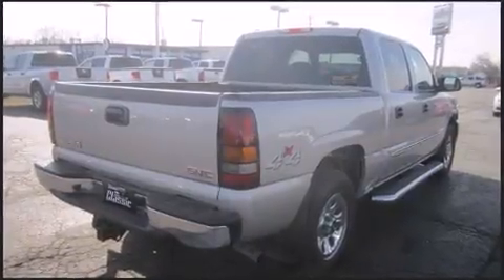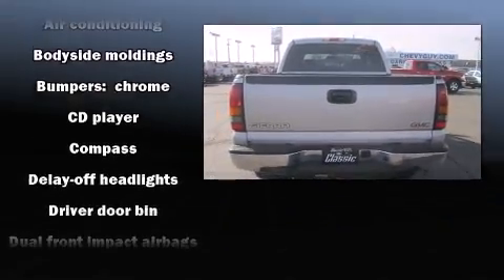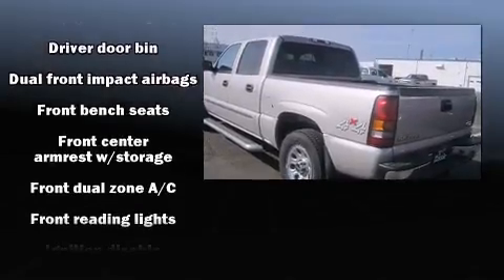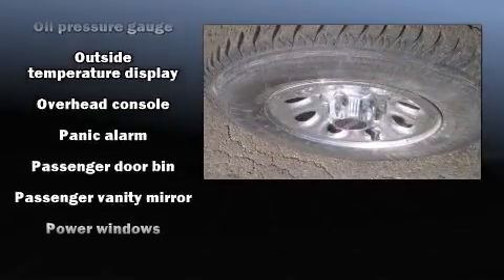You and your passengers will enjoy the stereo system, which includes a CD player with AM/FM radio and six well-positioned speakers. Safety equipment has been integrated throughout, including dual front impact airbags.